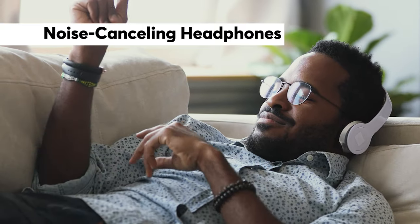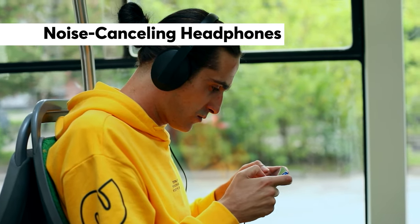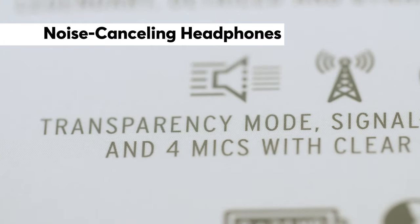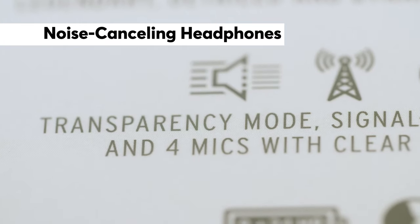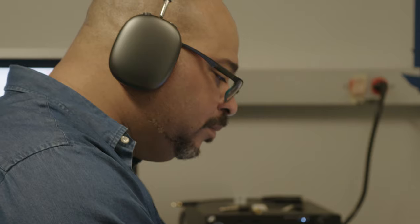Active noise cancelling works best with low-pitched, consistent noises like the roar of a plane engine. Some noise cancelling headphones come with variable noise cancellation, which lets you adjust how much sound you block out. Another feature is monitor or transparency mode, which actually amplifies outside sound on purpose. Some people say they feel dizzy or disoriented using the noise cancelling feature, so try them out first if you can, or check the return policy before buying.